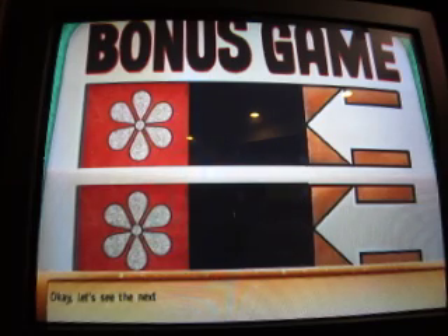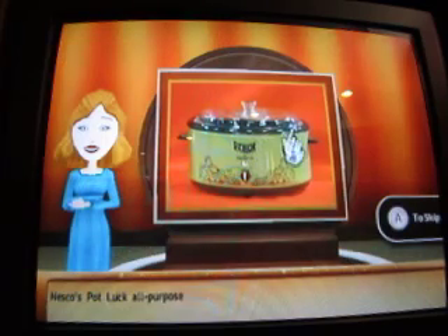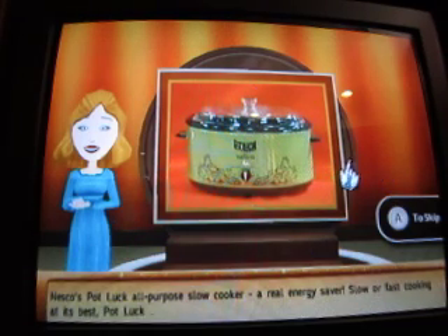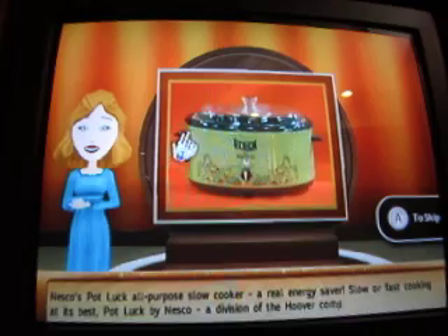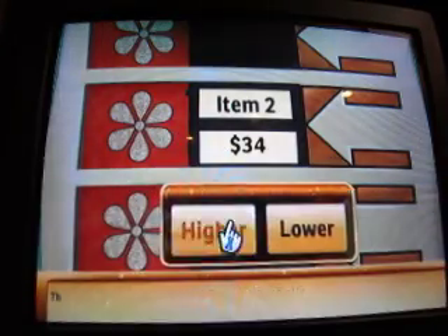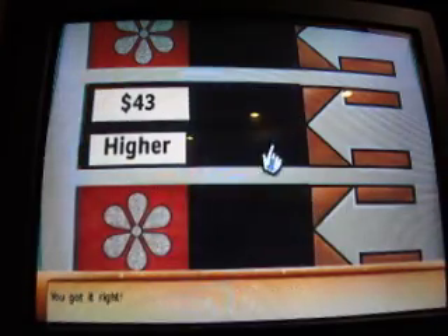Okay, let's see the next item. Nesco's Potlott All-Purpose Slow Cooker - a real energy saver. Slow or fast cooking at its best. Potlott by Nesco, a division of the Hoover Company. Here's the incorrect value for this item. You got it right. That one is hot.